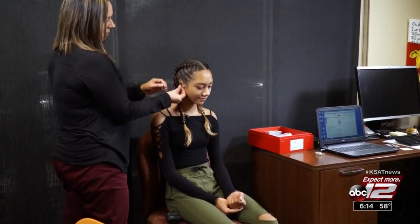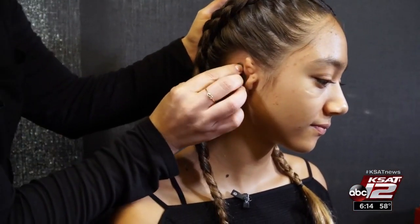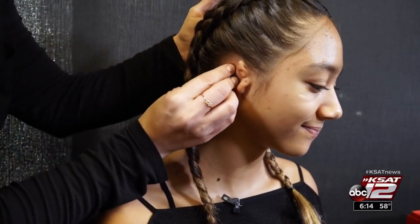Twelve-year-old Story Jackson was born with microtia. Her right internal ear never developed, resulting in the inability to hear from that ear. It wasn't a problem until middle school, where she kind of would feel left out.